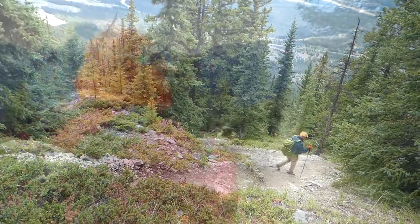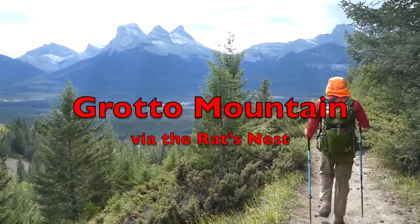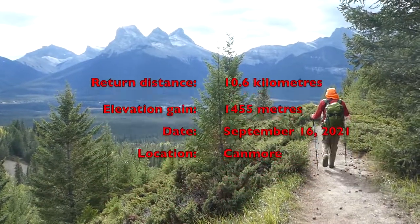We'll end the video with distant views of the famous Three Sisters, and a clip of what Grotto Mountain looks like from the car.